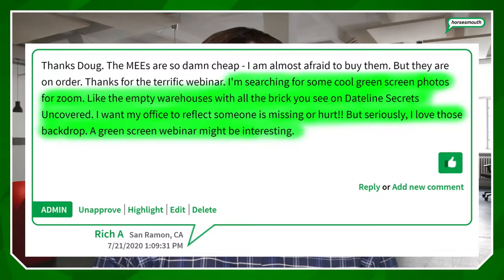They are fun, but the topic for this video actually stems from a comment I got from one of Horse's Mouth articles about a good camera setup. It comes from Rich from San Ramon, California: 'I'm searching for cool green screen photos for Zoom — like the empty warehouses with all the brick you see on Dateline. I want my office to reflect someone is missing or hurt. I love those backdrops — a green screen webinar might be interesting.' So let's talk about green screen.